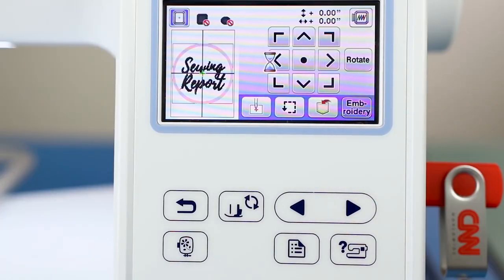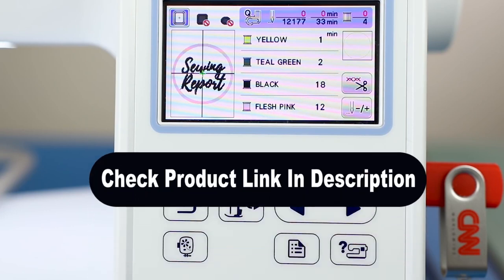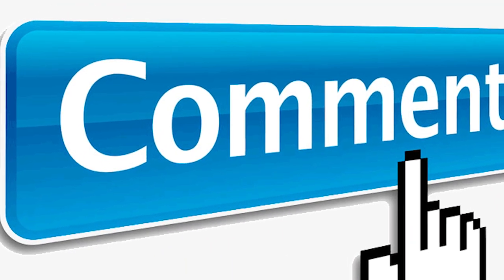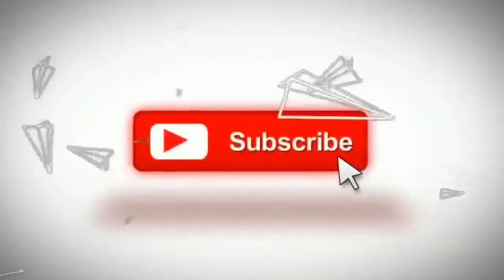And that's it for our list of the best embroidery machines. We have linked all the products down in the description, so check them out at your convenience. Did we miss anything? Leave a comment down below to let us know. And as always, don't forget to like the video and subscribe to our channel. We will see you in the next video. Thank you.